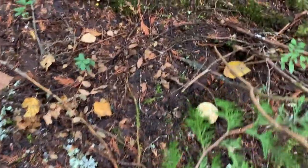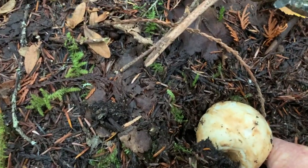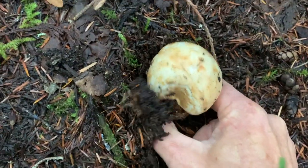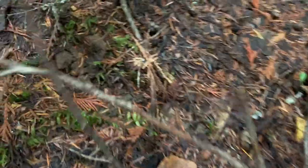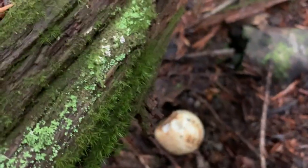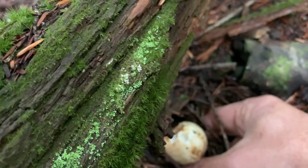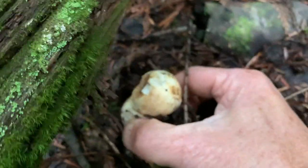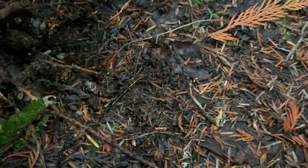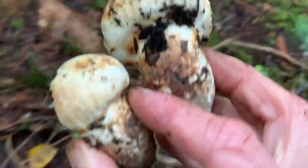There's one - a nice little button! Oh, it's a nice one. Here's another one. Just pop it out - there we go. Two nice little buttons, this is perfect for eating.